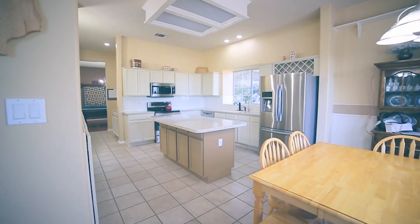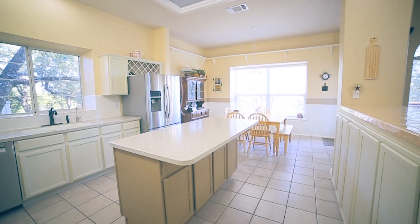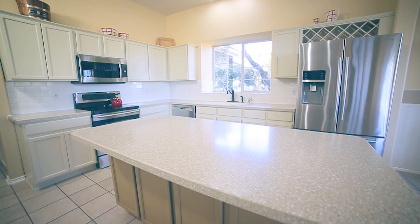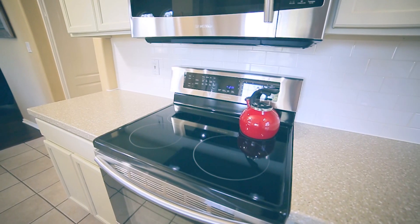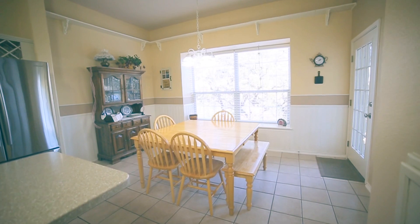The kitchen has large ceramic tile, abundant counter and cabinet space, new stainless steel appliances, a large island with electric and breakfast bar seating. Further, the kitchen has elegant white tile backsplash and is equipped with reverse osmosis drinking water.